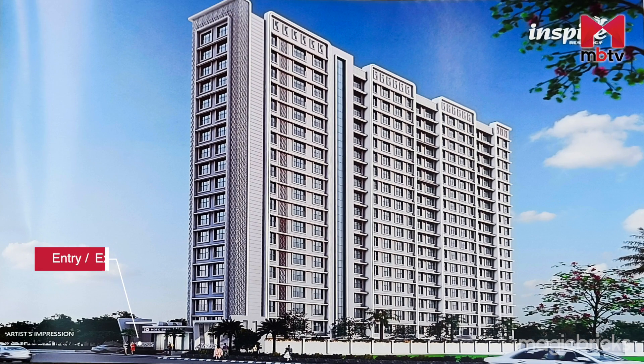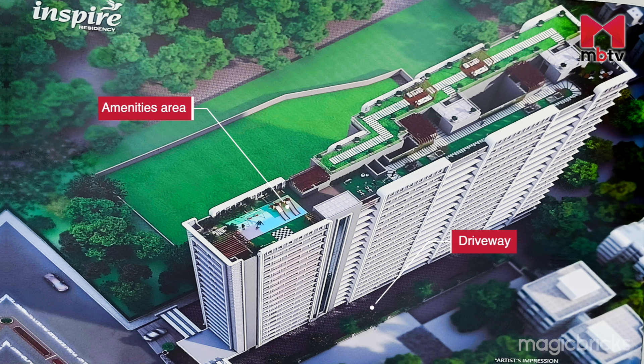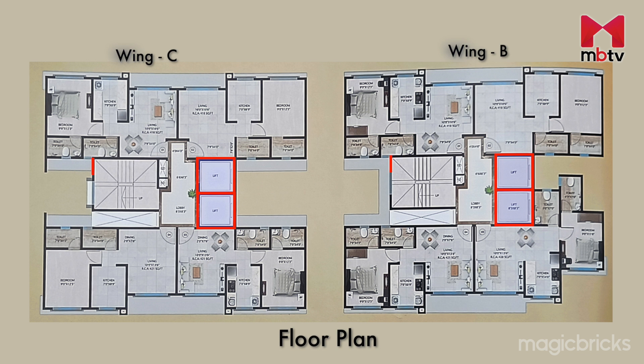The project will have one entrance-cum-exit gate. As soon as you enter the gate, the driveway will take you to the residential towers housing the apartments. The amenities will be provided on the rooftop. Each floor of Wings B and C will have 4 flats. There are 2 lifts, 1 staircase in each wing, and a wide lobby on each floor connecting the apartments.